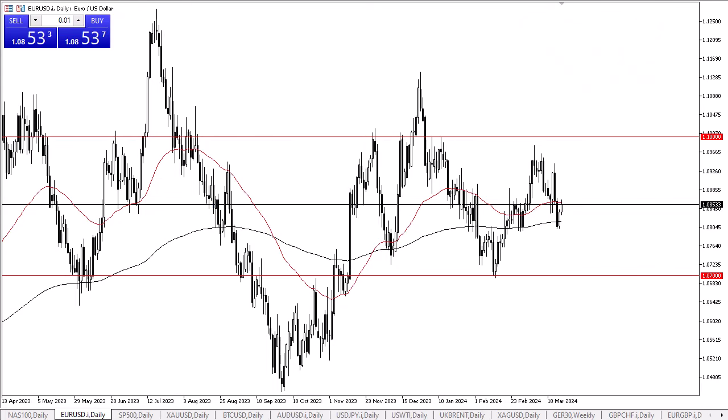I'm DailyForex, this is Christopher Lewis taking a look at the euro. The euro has rallied slightly in the early hours on Tuesday as we have now reached the 50-day EMA. All things being equal, this is a market that I think continues to see a lot of back and forth, but ultimately we are essentially near the middle of the overall consolidation area.